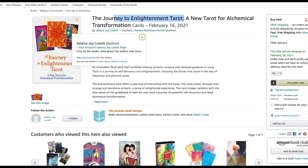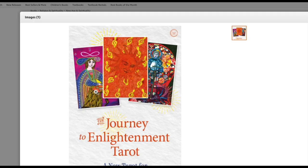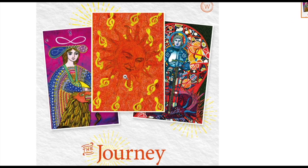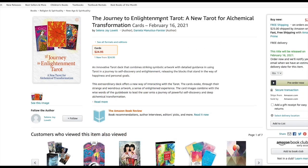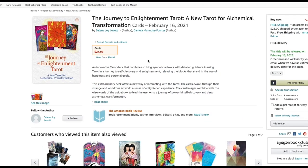Journey to Enlightenment Tarot — a new tarot for alchemical transformation. Innovative tarot deck that combines striking symbolic artwork with detailed guidance in using tarot in a journey of self. What does it look like? It looks like this. A bit on the fence. Let's see how much is this thing — $25. $25 is not bad. Maybe some more pictures down here — nope, no such luck.